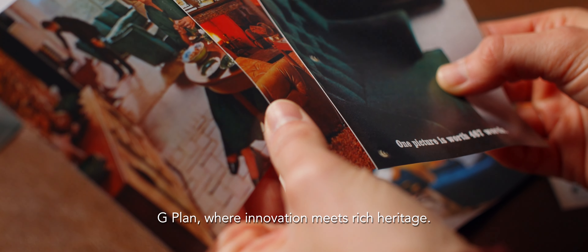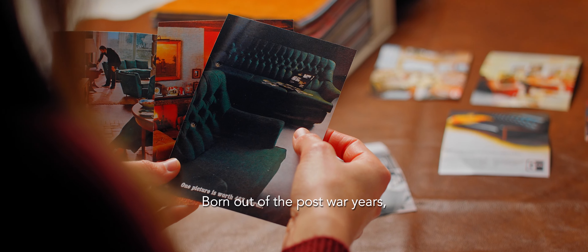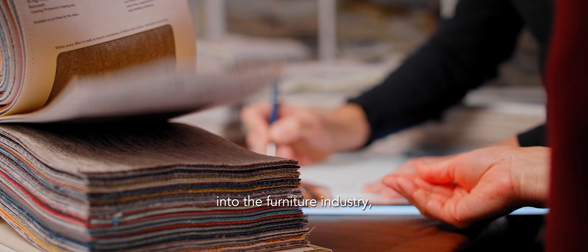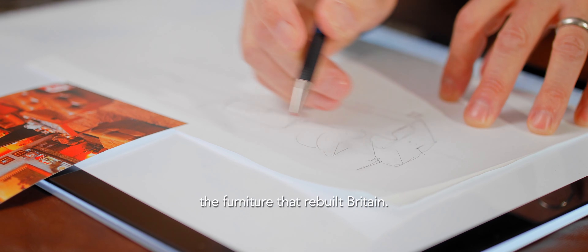G-Plan, where innovation meets rich heritage. Born out of the post-war years, we injected colour and design innovation into the furniture industry. The furniture that rebuilt Britain.